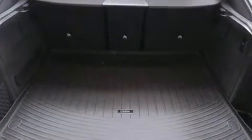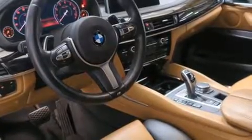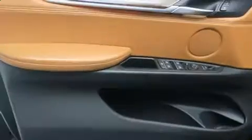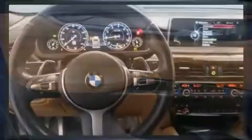BMW also prioritized safety and security with features such as front and side impact airbags, brake assist, a panic alarm, an emergency communication system, and four-wheel disc brakes with ABS.